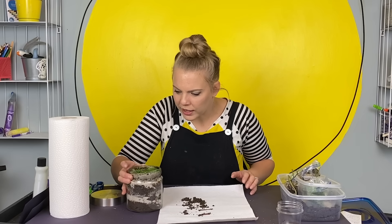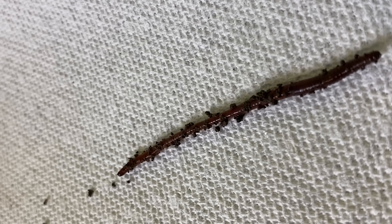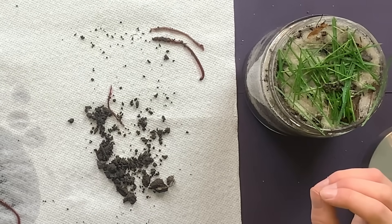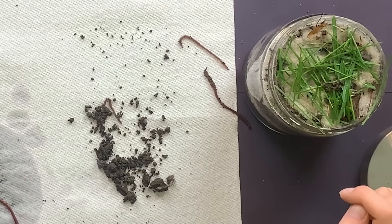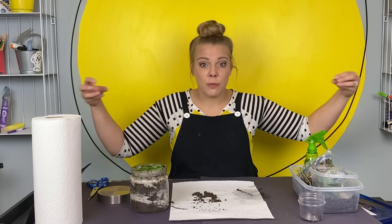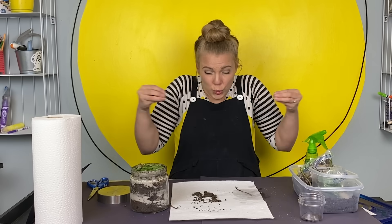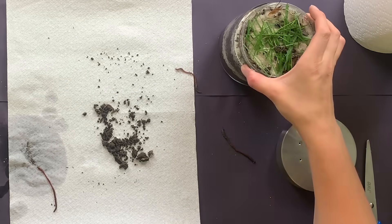Watch how these worms are moving their bodies — they don't have any legs. It looks like they get long and thin, then their bodies bunch up, and then get long and thin again. Worms are able to do this because they have two sets of muscles that wrap their bodies. One set goes around their bodies; the other set goes down the whole length of their body on both sides. The ones along the length make the worm short and bunched up, while the ones around the body stretch the worm out. Those muscles work together to help these worms move.